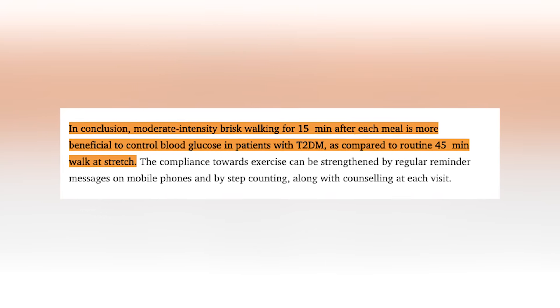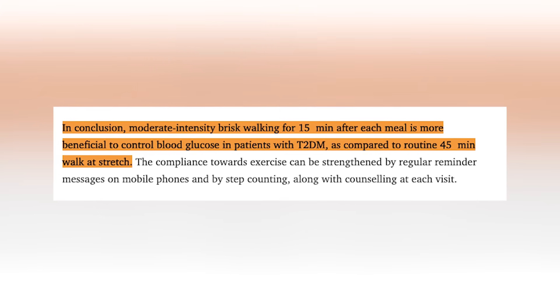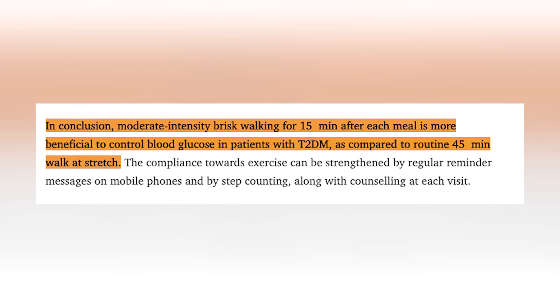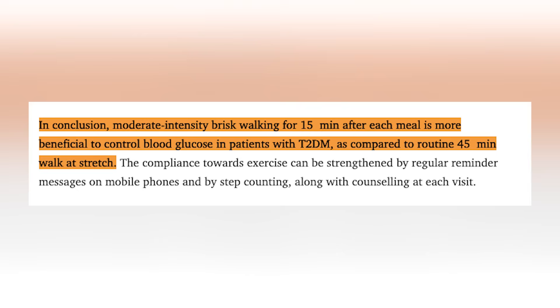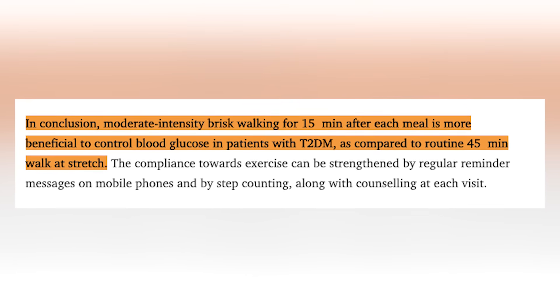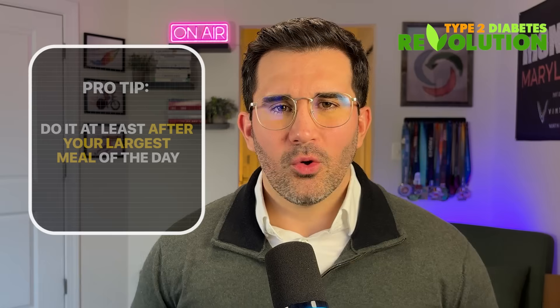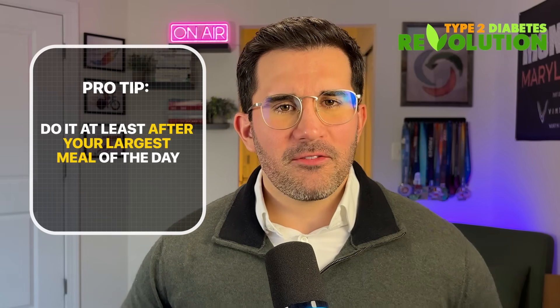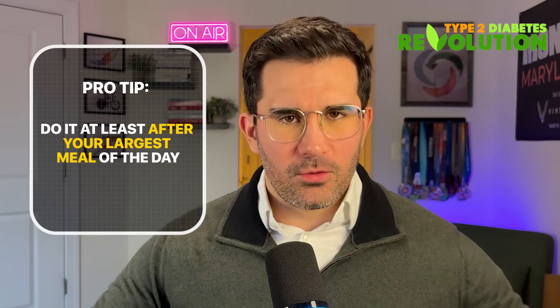The study concluded that moderate-intensity brisk walking for 15 minutes after each meal is more beneficial to control blood glucose in patients with type 2 diabetes mellitus compared to a routine 45-minute walk at stretch. This is so simple and accessible, yet it's one of the most overlooked hacks. Here's a pro tip: if you cannot walk after every single one of your meals, do it at least after your largest meal of the day. This beneficial effect compounds over time.